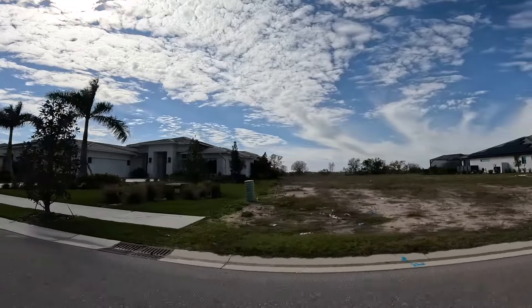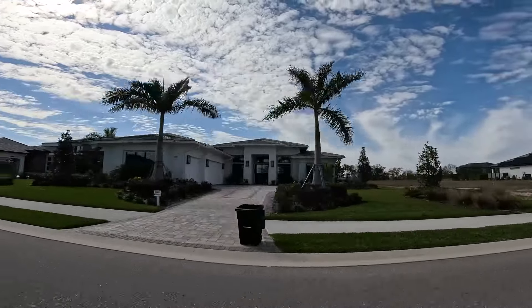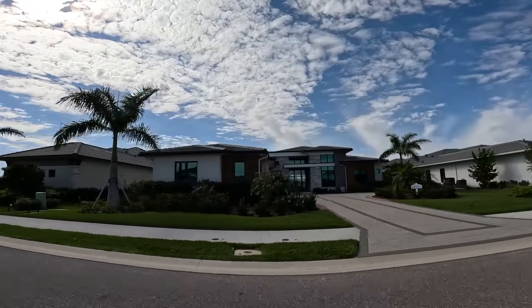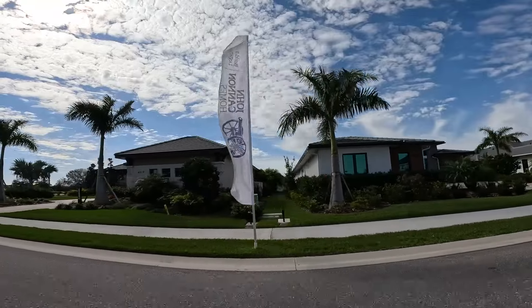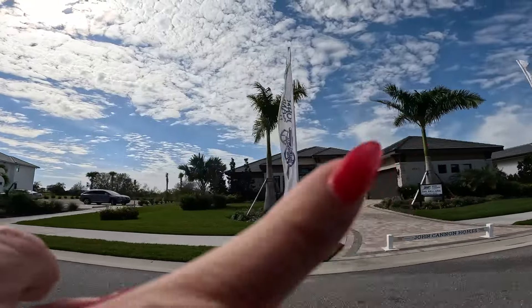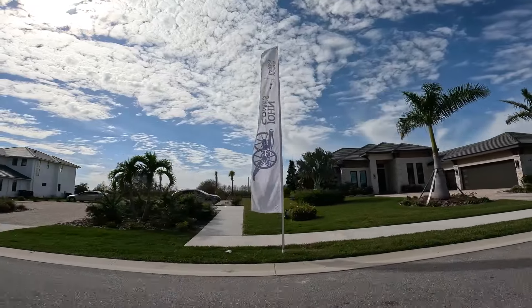Funny story — we came over here with our clients, showed them the Ballara, and that used to be Lee Wetherington's model. We almost walked right inside of it. It took us a minute to realize that the owners had moved in and it wasn't their model anymore. But here's the Ballara, and I do have a video where we toured that — I'll make sure that's linked somewhere for you guys.